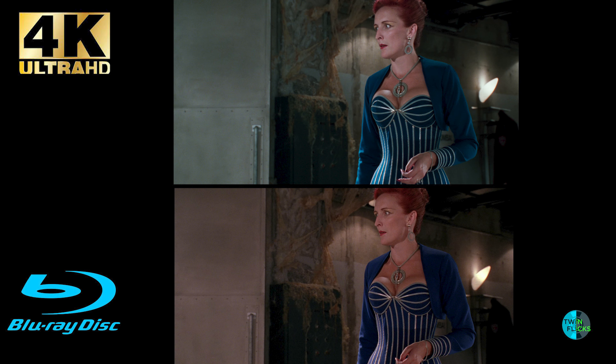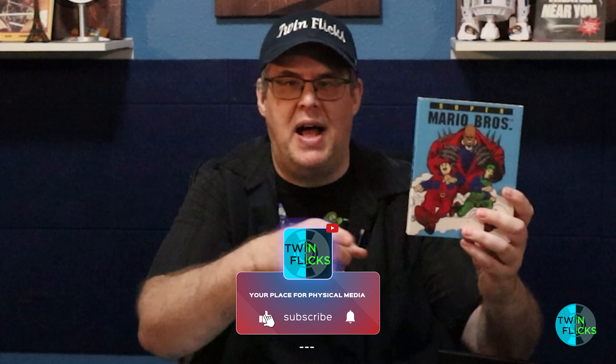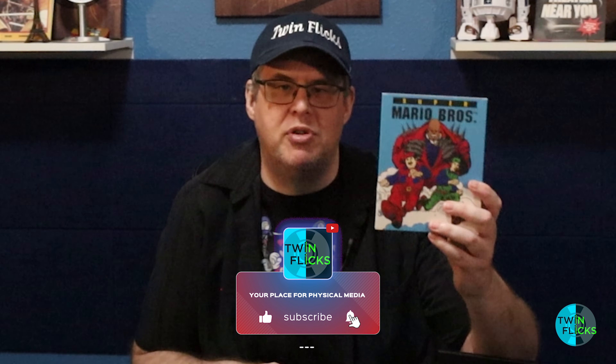Thanks so much for hanging out as we talk about Super Mario Brothers on 4K UHD from Umbrella. If Shout Factory is going to release this — which I really hope they do — with HDR and Dolby Vision, that would be amazing. All we can do is lobby for it, so tag Shout Factory in your social media accounts and demand a new 4K release with HDR 10 and Dolby Vision, because that is going to make a huge impact. Keep physical media alive and stay tuned for another 4K versus Blu-ray comparison.